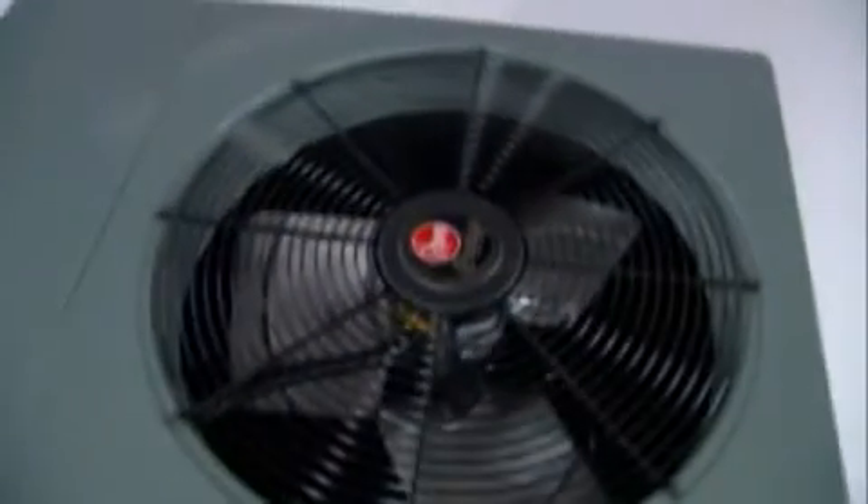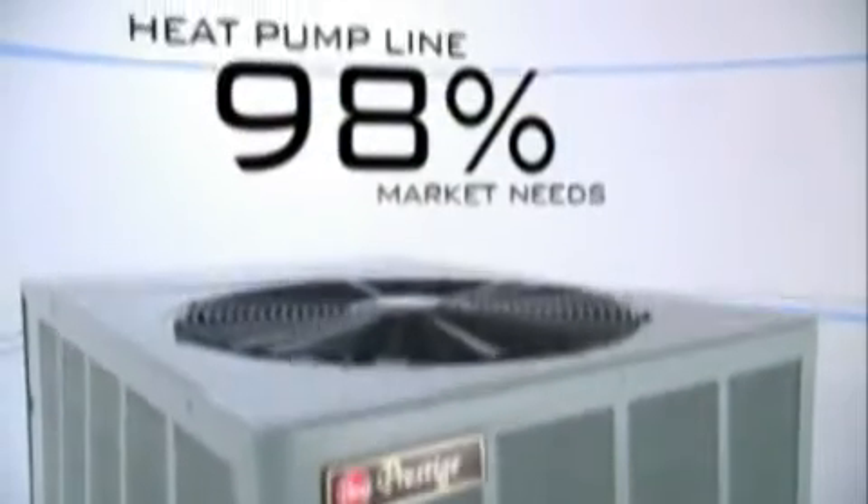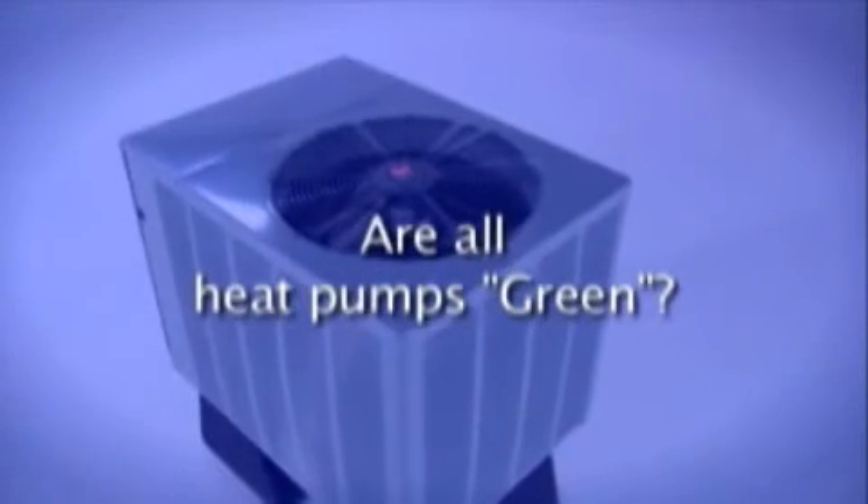In addition to the two basic types, there are many variations in size, capacity, efficiency levels, warranties, indoor air quality components, programmable thermostats, and more. The Rheem heat pump line is extremely flexible, and the wide range of options was designed to serve over 98% of the market's needs. The best system for your home or business depends on your unique situation, lifestyle, and comfort desires.